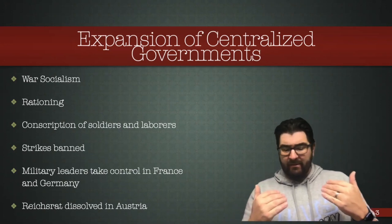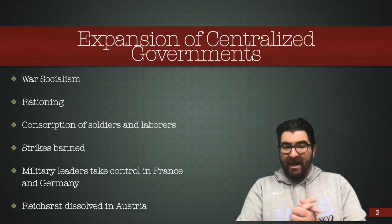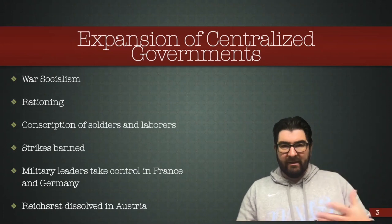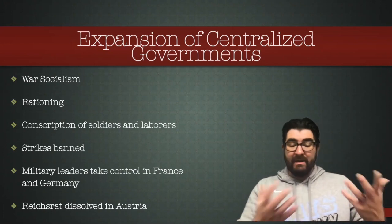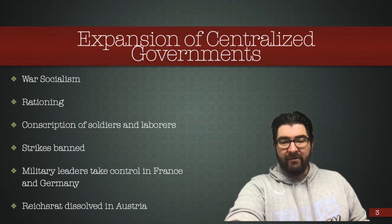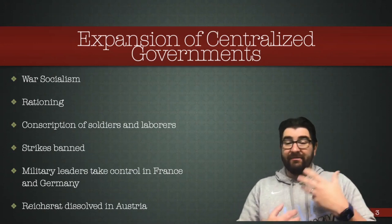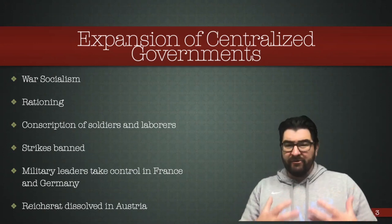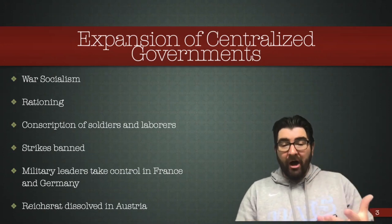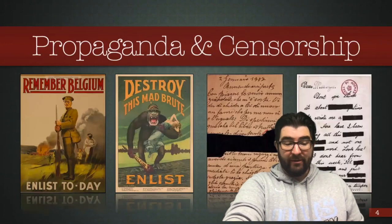In the United States, Congress passed and the President signed the Espionage Act in 1917, essentially making it illegal to proclaim any support for enemy nations, but it was also used to quell any kind of dissent of the federal government. In Germany and in France, military leaders were essentially taking control of the civilian governments. In Austria, their representative body, the Reichsrat, was disbanded during the war effort.